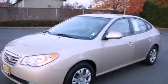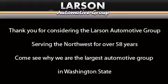Please call today to reserve this vehicle for a test drive. Thank you for considering the Larson Automotive Group, serving the Northwest for over 58 years. Come see why we are the largest automotive group in Washington State.